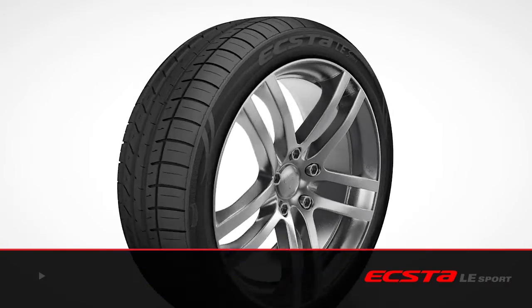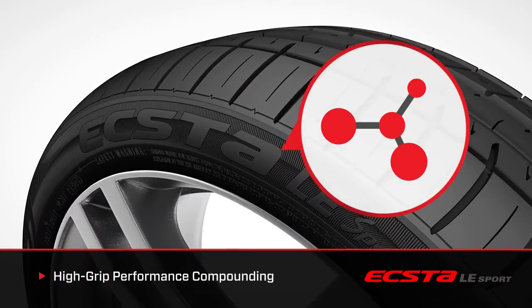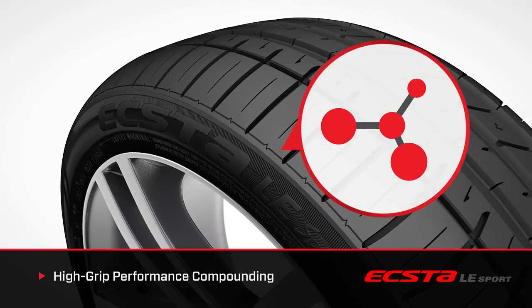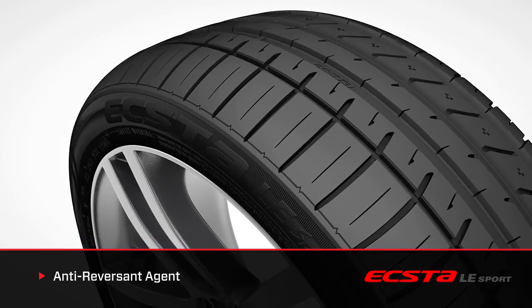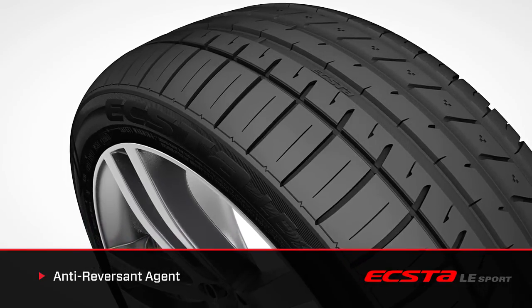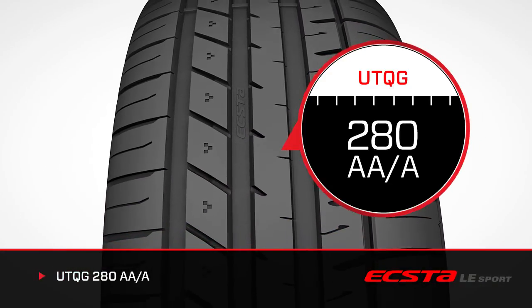Taking a closer look, the EXTA LE Sport highlights the advantages of Kumo's high grip performance compounding technology — stronger rubber bonds for high grip and improved all-around handling, and an anti-revertant agent that prevents compound degradation for improved durability and performance throughout the life of the tire. The EXTA LE Sport has a UTQG rating of 280AA.